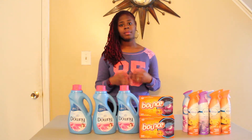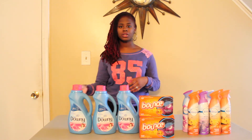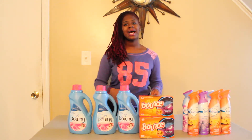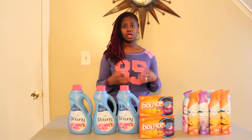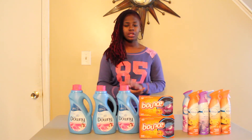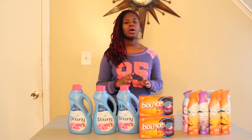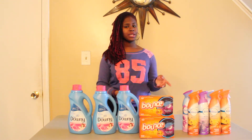The coupons I used all came from the P&G insert. I used three coupons where, when you buy a Downy fabric softener, you receive a Bounce for free. The coupon value for the free Bounce dryer sheets is up to $4, so since they're $4.99, I only paid $0.99 — still a great price. I also used four buy-one-get-one-free Febreze coupons from P&G.